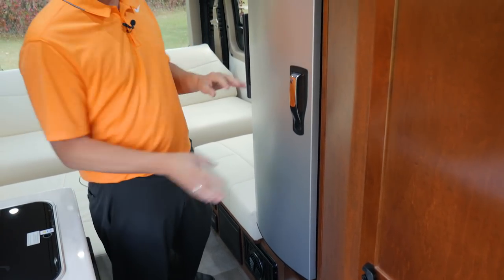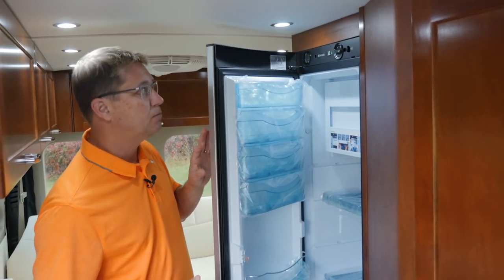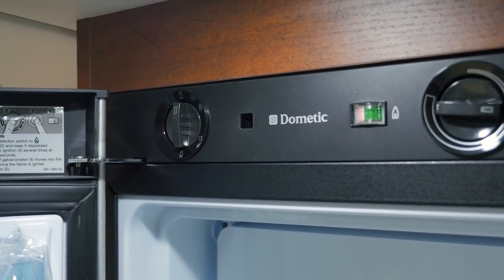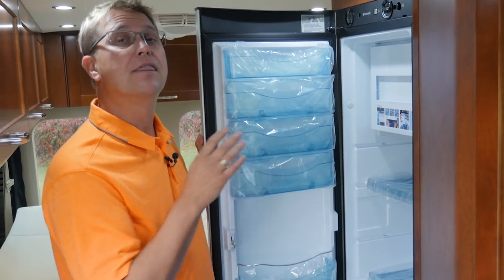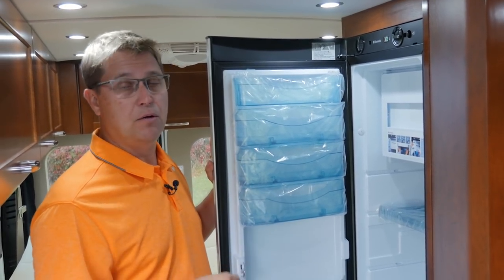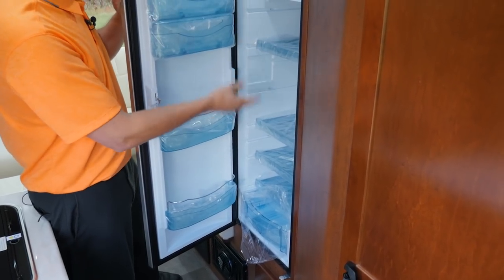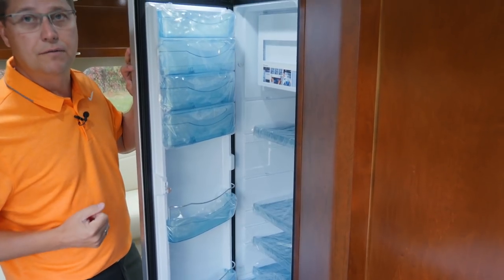Directly across from the kitchen is our Dometic 5-cubic-foot fridge. It's a three-way fridge, which means it runs on 12-volt, 110-volt, and propane — so you have three sources of energy to cool your fridge, and three-way fridges are very quiet. You don't have to listen to a noisy compressor running all night, and it's located at waist height so it's very easy to load food in and out.